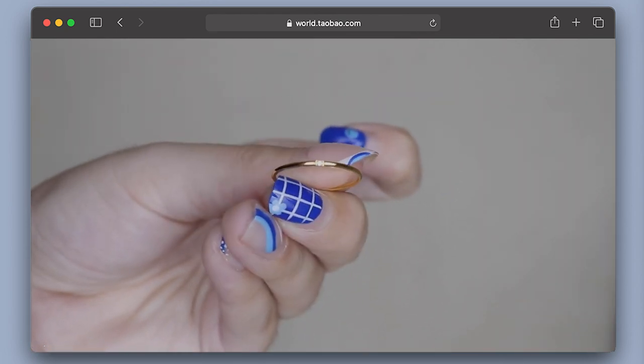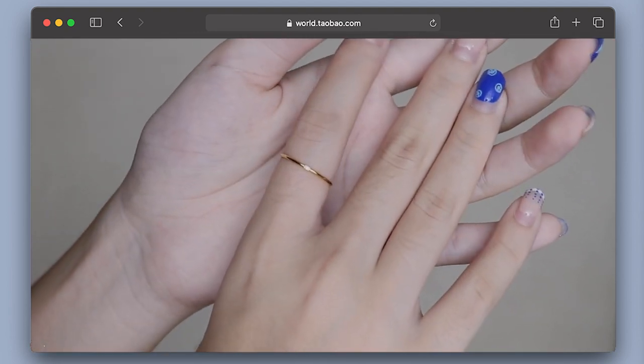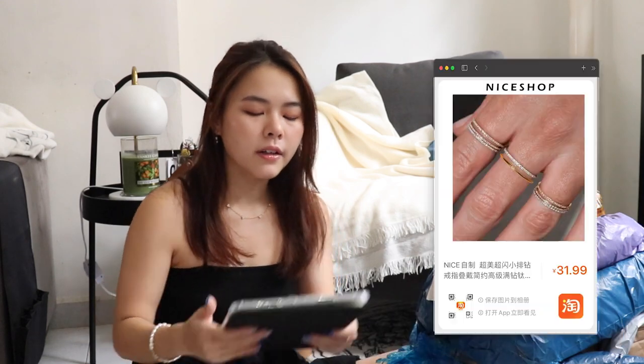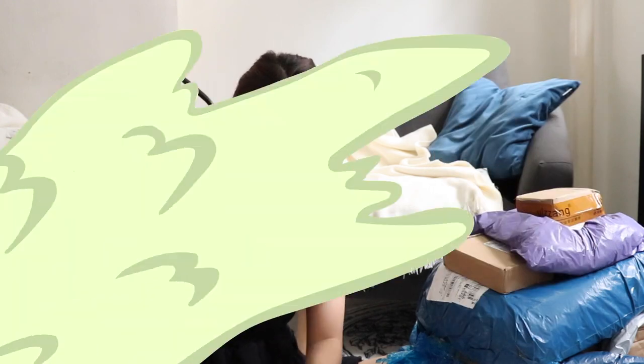I also chose a tiny little gold ring — it's super tiny but very good quality. All these prices are inclusive of the shipping fee. These three items cost 131 RMB which I would say is decently priced.